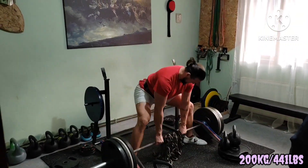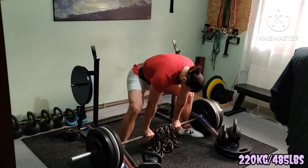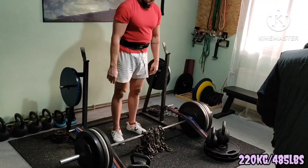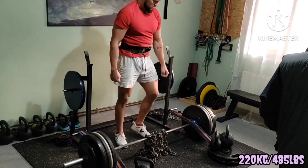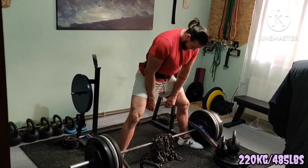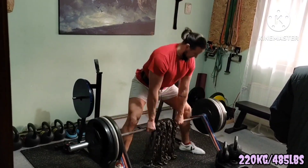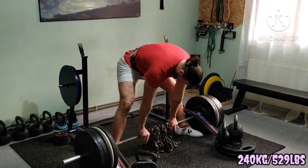First lift: speed pulls — no jumps and no speed squats. Loads of bands plus chains, totaling around 100 kilograms or 220 pounds of accommodating resistance, with only total weight written.